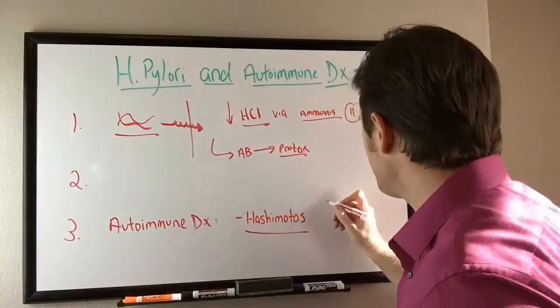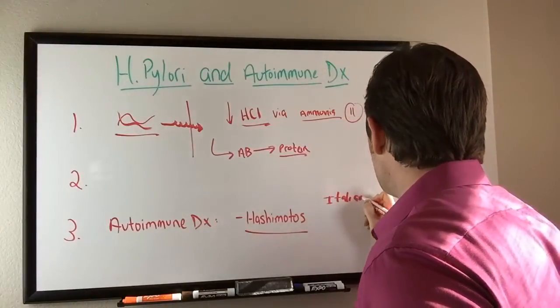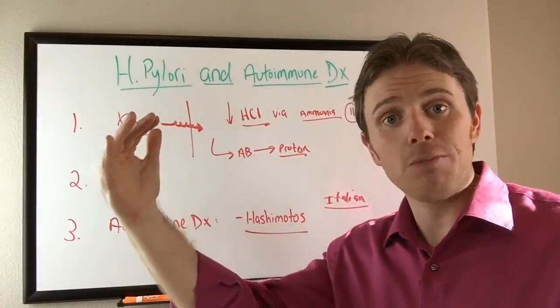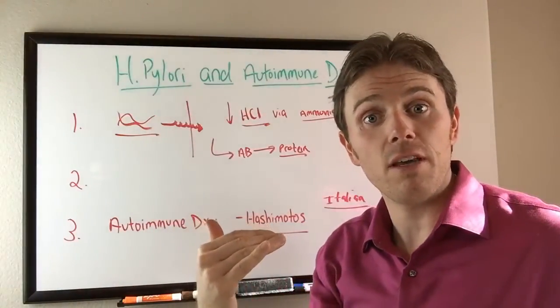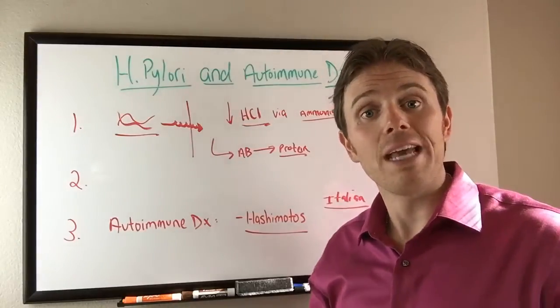There's one Italian study — I'll put it in the video below — where they actually took patients with Hashimoto's at a known antibody level, treated the H. pylori, and looked two or three months later and saw a significant reduction in thyroid antibodies.